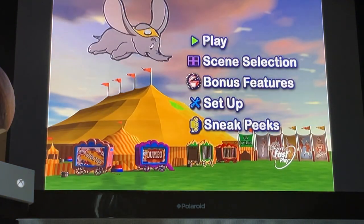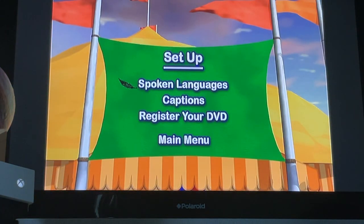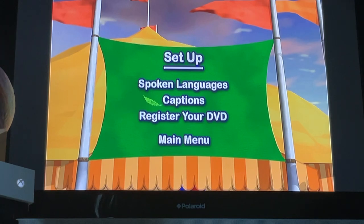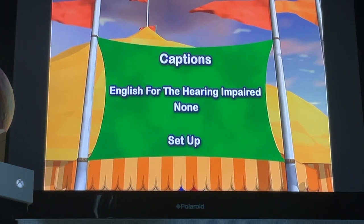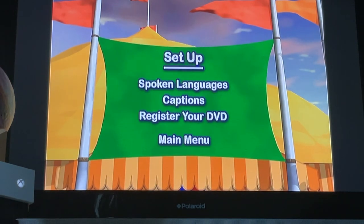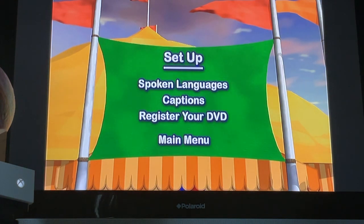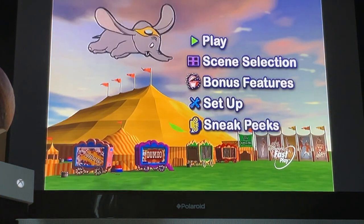Next up, we've got Setup. Here we have spoken languages: English, French, and Spanish. Captions: English for the hearing impaired, or None. Also an option to register your DVD. And lastly, Sneak Peeks.